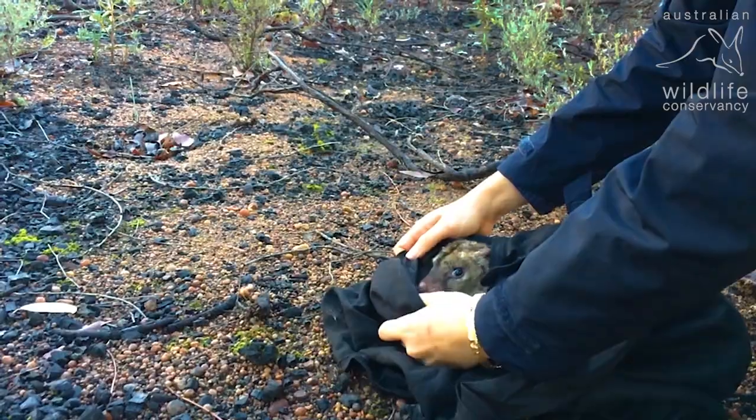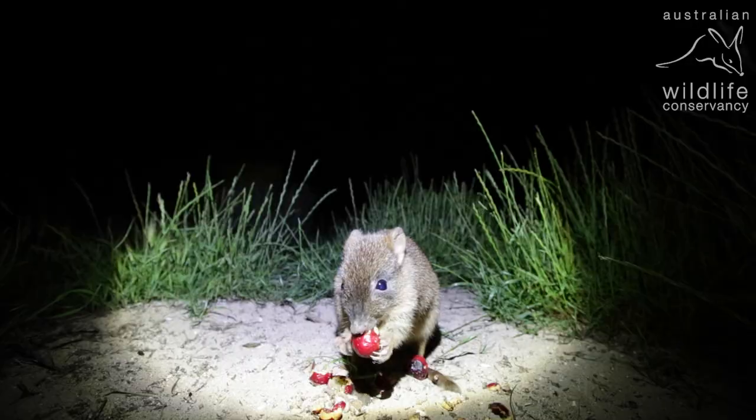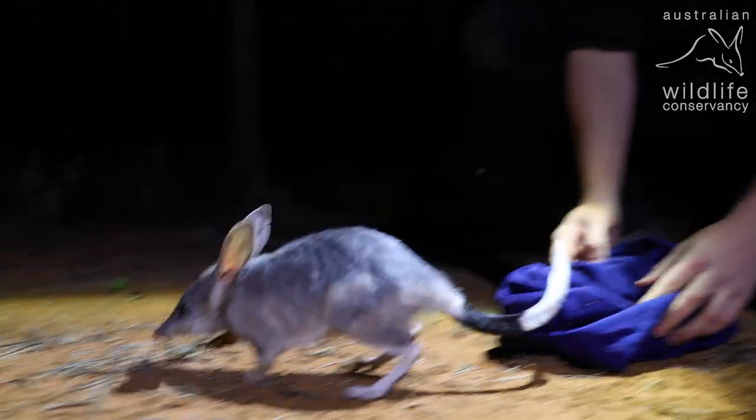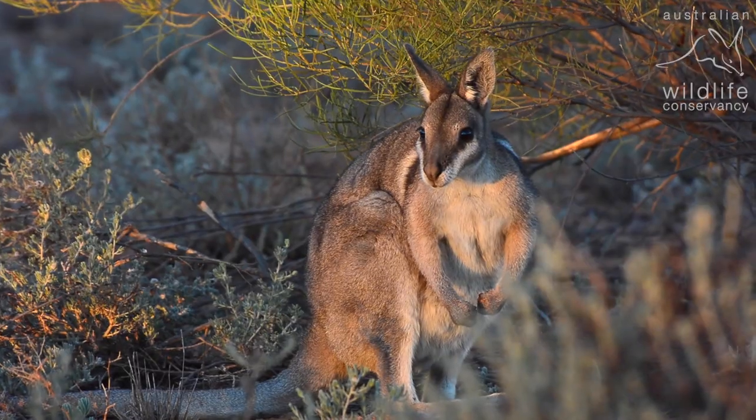These include a range of species such as the western quoll, the red-tailed phascogale, numbat, brush-tailed bettong, burrowing bettong, greater stick-nest rat, bilby, western barred bandicoot, Mitchell's hopping mouse, and the bridle nail-tailed wallaby.